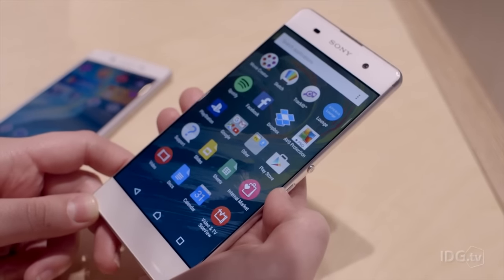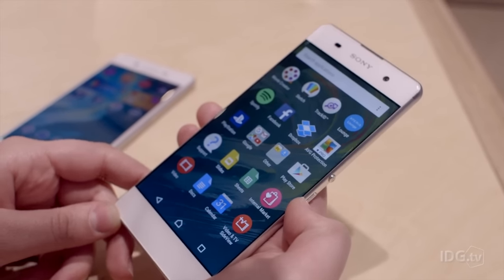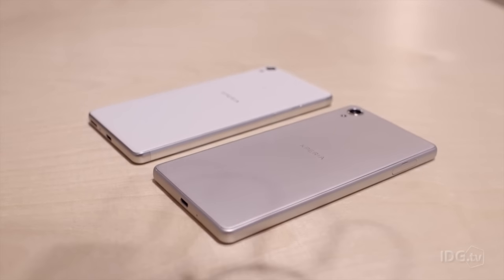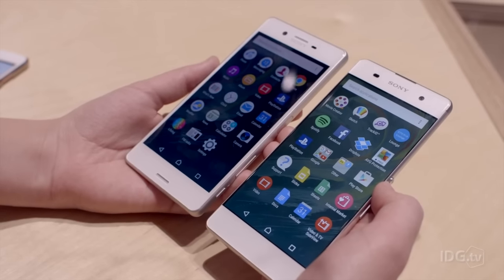The XA has a 720p HD display, while the X has a full HD display. Both phones have up to 2 days of battery life, thanks to the new smart features that Sony has brought in.